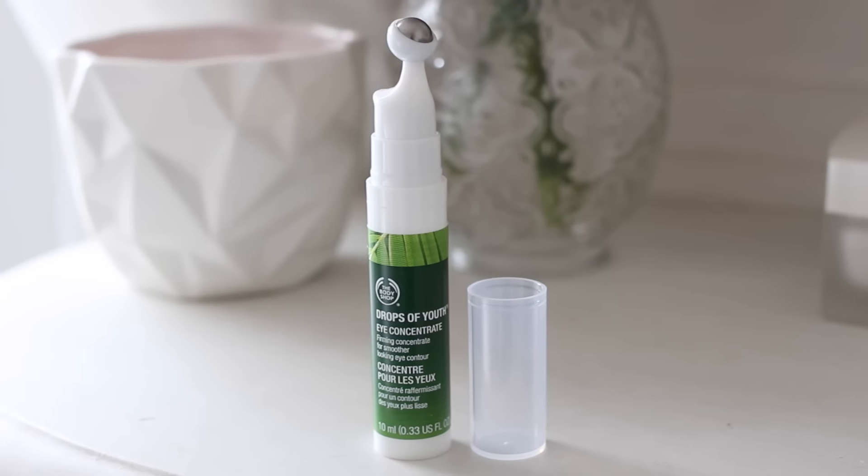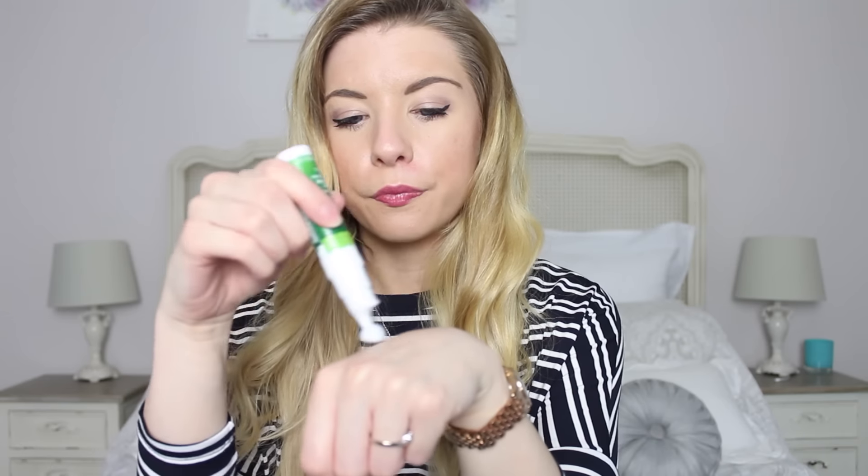Something I'm really excited about trying is the eye concentrate. It looks like this, and it has a little metal rollerball. All you do is press down on it, some product comes out, and then you use that on the eye area. It's just really cooling and soothing, and I'm hoping it's going to help with some of the under-eye bags I have as a mum — some of the dullness — and just help my eyes look a little bit brighter. It has a very natural, very slight floral scent, but nothing too strong.